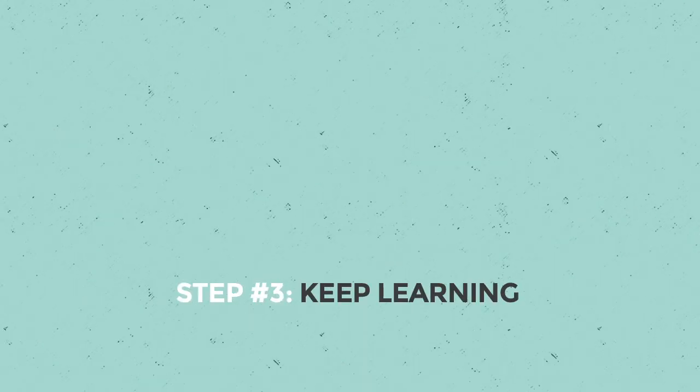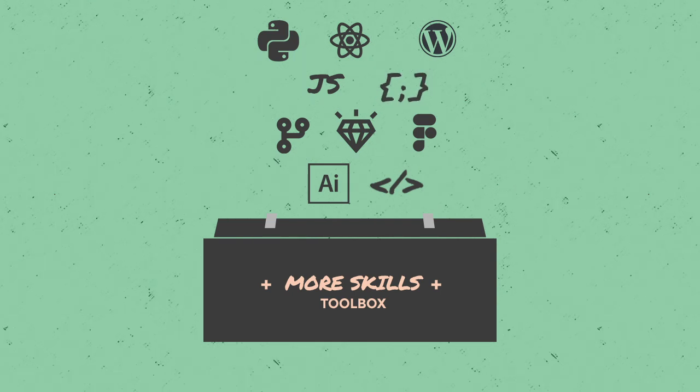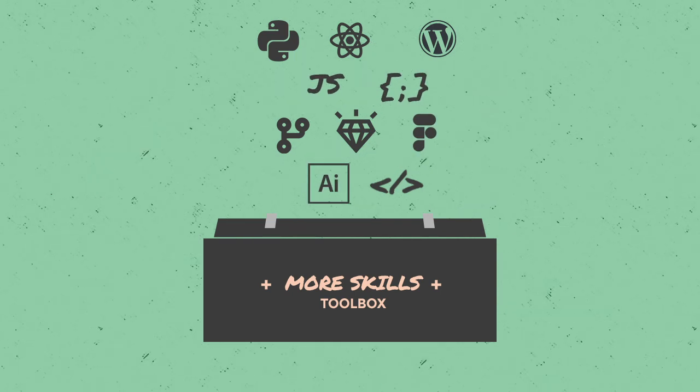Step three: keep learning. A great way to market the skills you have is to complement them with more skills. If you've tackled HTML, CSS, and JavaScript, consider adding design skills to your toolkit — or vice versa — or branch out into UX or digital marketing.